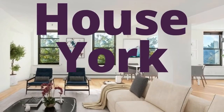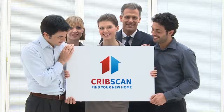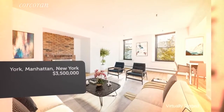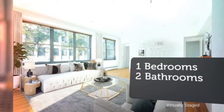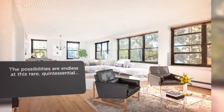CribScan presents this wonderful property for sale in New York. The possibilities are endless at this rare, quintessential West Village corner loft with double exposure including direct Hudson River views. This sunny home features 13 oversized windows facing both west and north, protected Hudson River views, a wood-burning fireplace, and 2,400 square feet of design and vision.